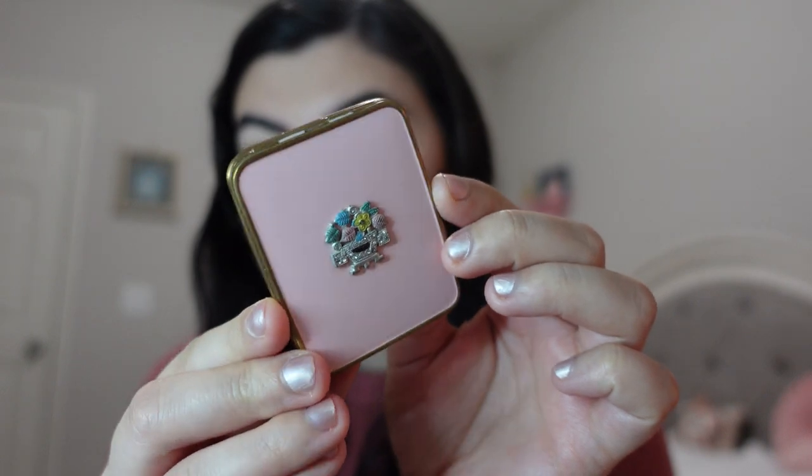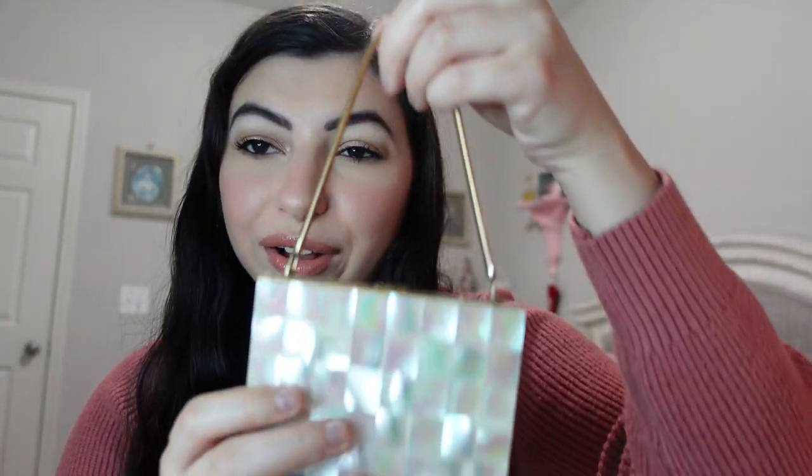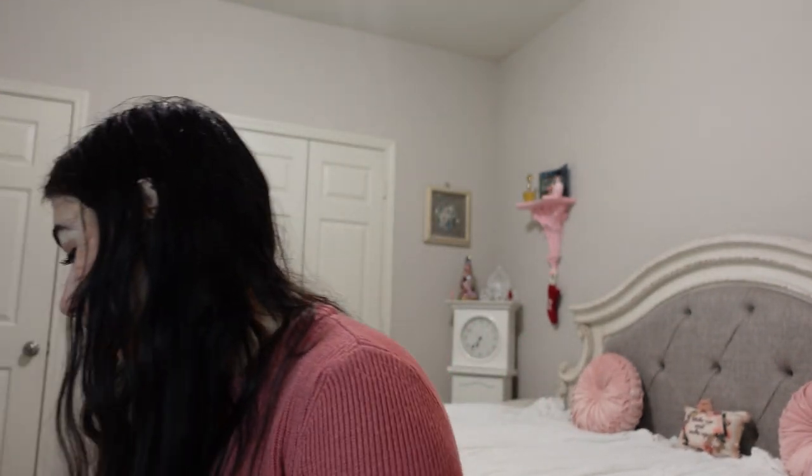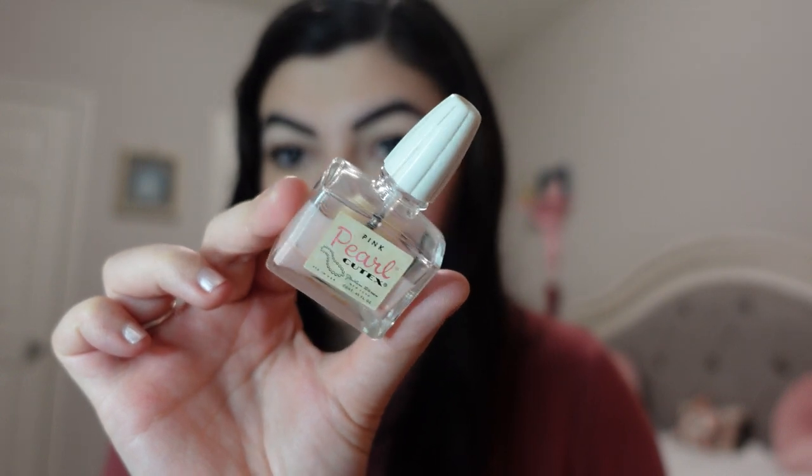Then there's a Mary Dunhill compact my mom got me — it's pink with a cute little gem and has both powder and blush. I also got a mother of pearl carryall compact which is so pretty — it has the original lipstick, the powder, and a comb inside, so it would have been so convenient. And I got my first vintage nail polish — a Pink Pearl Cutex — the packaging is just so adorable.